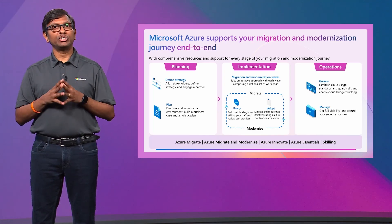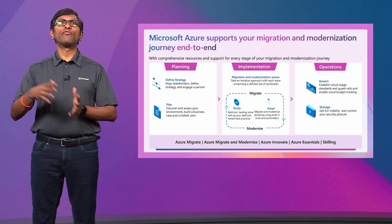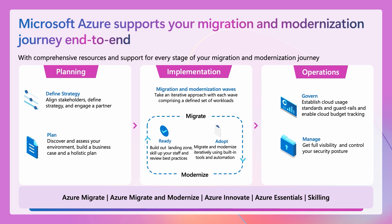Microsoft can help you at each and every step of the way, whether you're just doing a proof of concept for stakeholder buy-in or a full production deployment at scale. You've got a few key investments: tools such as Azure Migrate to assess your environment and streamline your path to the cloud; funding and support from hero offerings named Azure Migrate and Modernize and Azure Renovate; access to expert resources including a rich network of Microsoft certified partners and best practice guidance through Azure Essentials; and a robust set of skilling resources to upskill your organization.